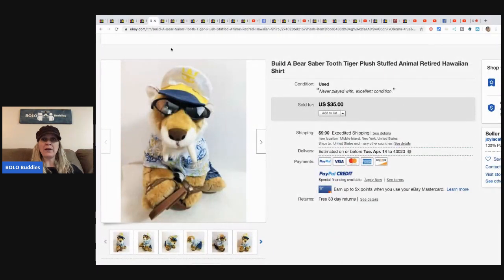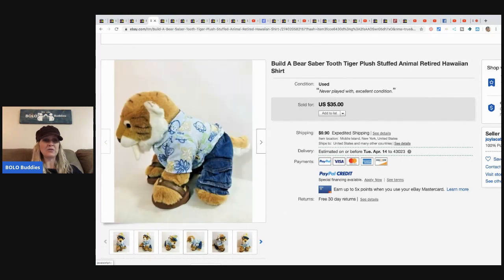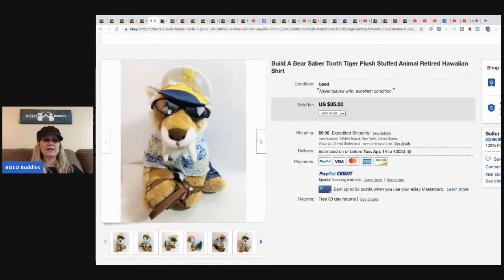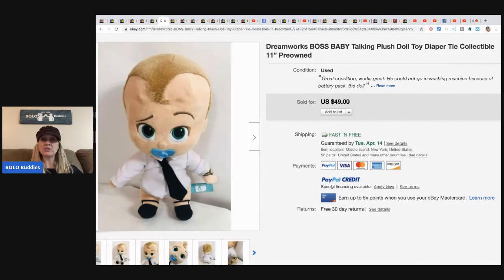This Build-A-Bear saber tooth tiger plush stuffed animal, retired Hawaiian shirt, sold for $35 and the buyer paid shipping. It has sandals, the whole outfit — even sunglasses! The next item she sold is this DreamWorks Boss Baby talking plush doll — she sold this for $49 with fast and free shipping.